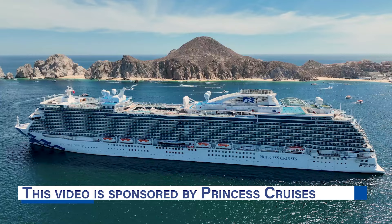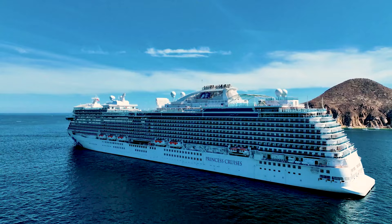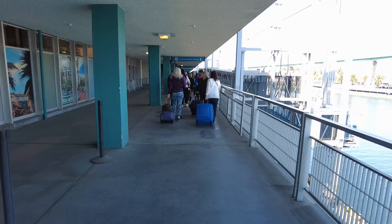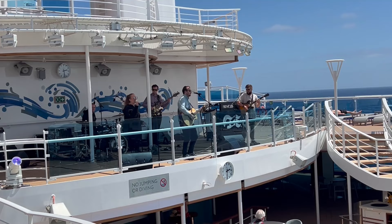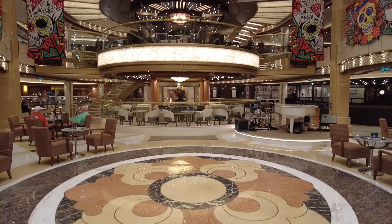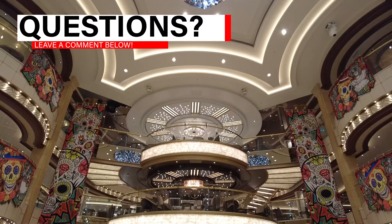If you're new to cruising or new to Princess Cruises, you may not be familiar with the cruise line's Medallion Class Experience. But don't worry, we're going to break down everything in this video, from the pre-cruise check-in, to the embarkation process, the daily activities, and more. We'll explain everything you need to know so you can make the most of your next trip. If you have any questions, please leave them in the comment section below.